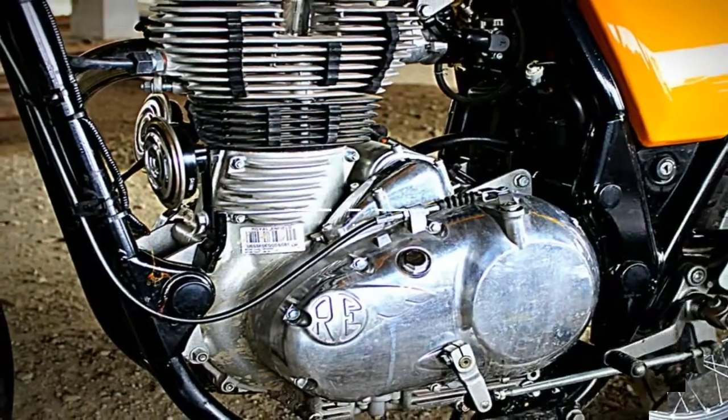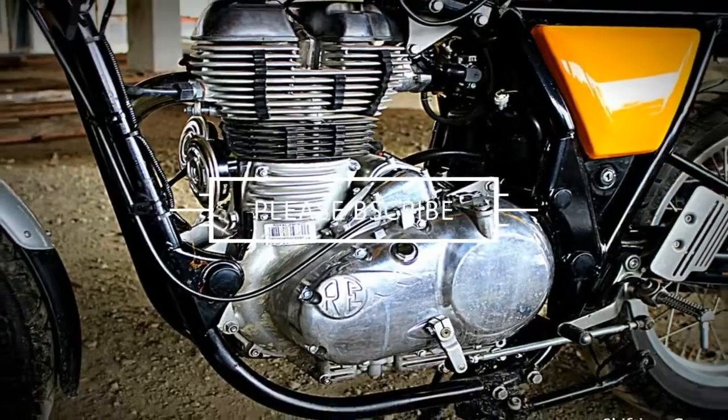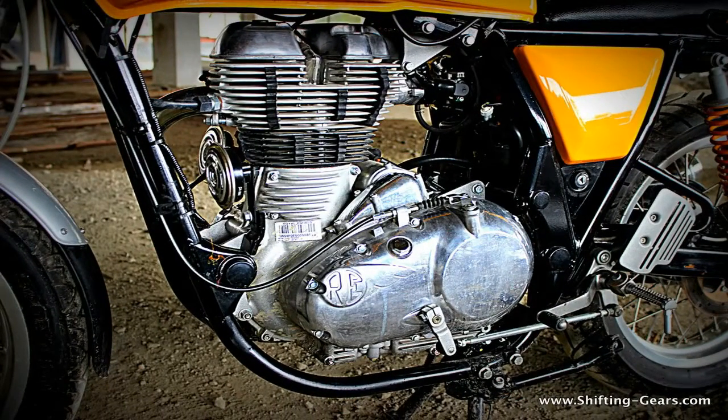The Continental GT comes in three colors: Ice Queen, Sealympath, and Black Magic, and weighs in at 437 pounds.